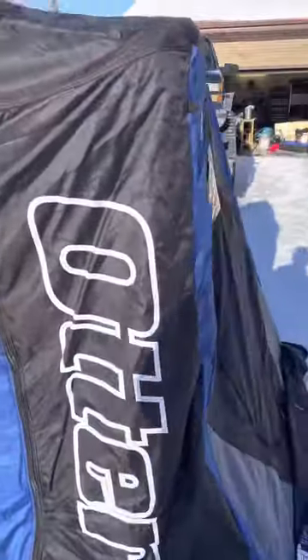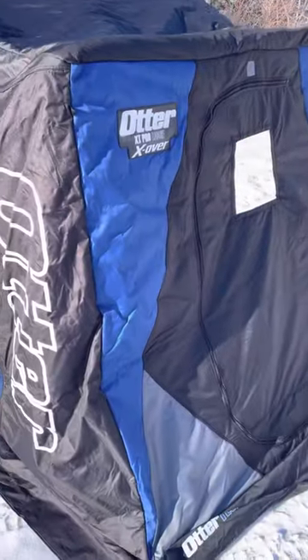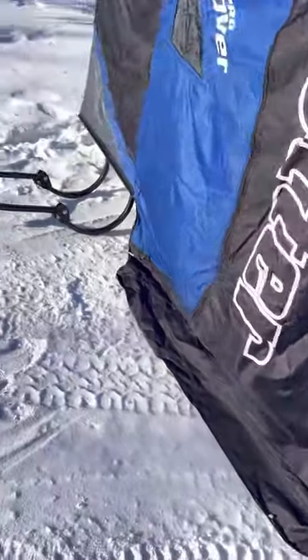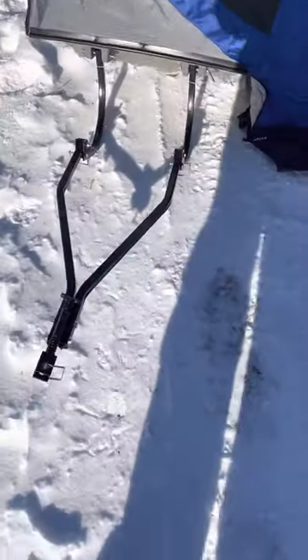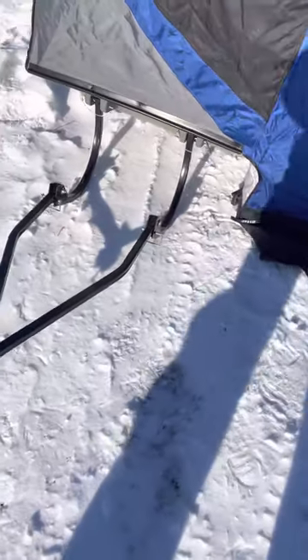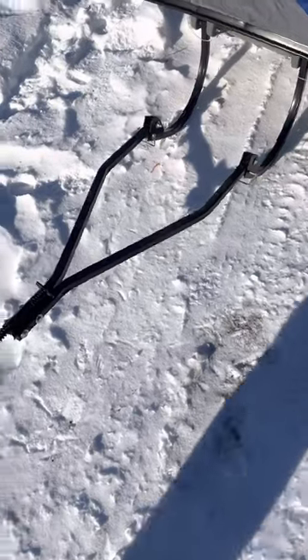I'm going to give you a little preview and update on the bite in Lake Winnipeg, but before I do that I'm going to show you this new — well, kind of new — Otter Pro X Over. This is the Lodge XT Pro X Over, and I've pretty much got all the bells and whistles on here.